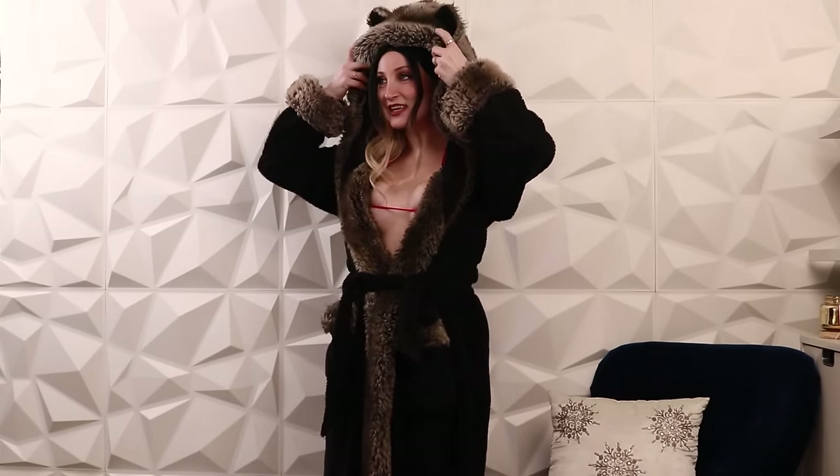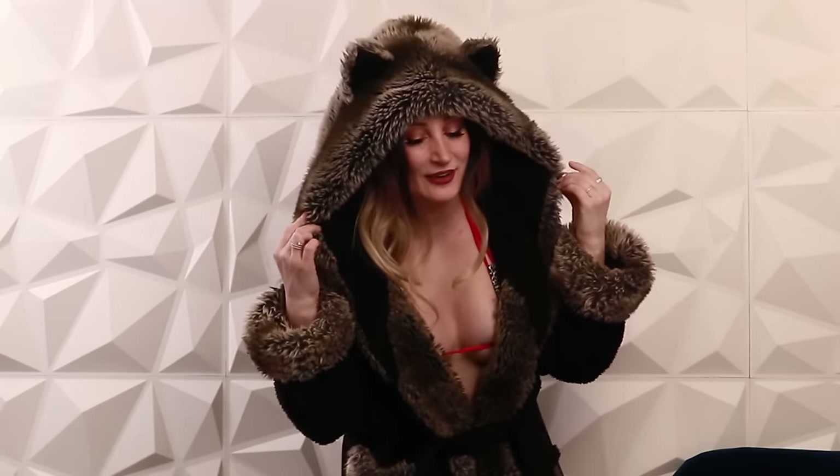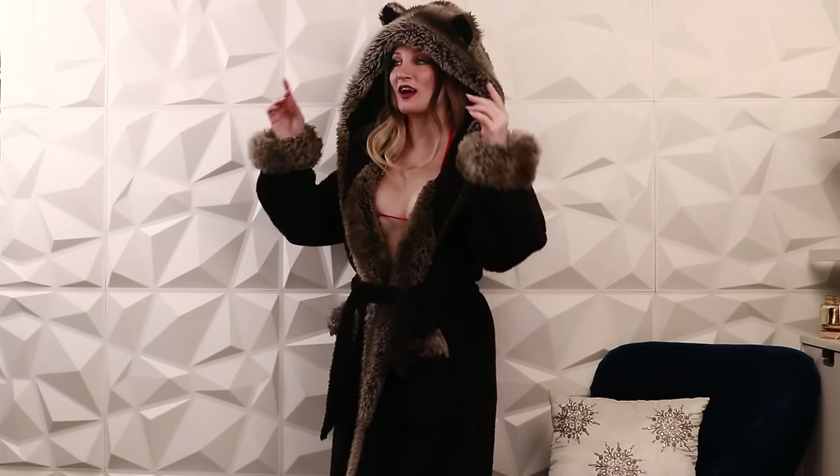Hey guys, welcome back to my channel, Holly Wolf here! I'm wearing a giant robe because I just did the first part of my new SNS micro bikini haul, and what I have underneath is crazy.